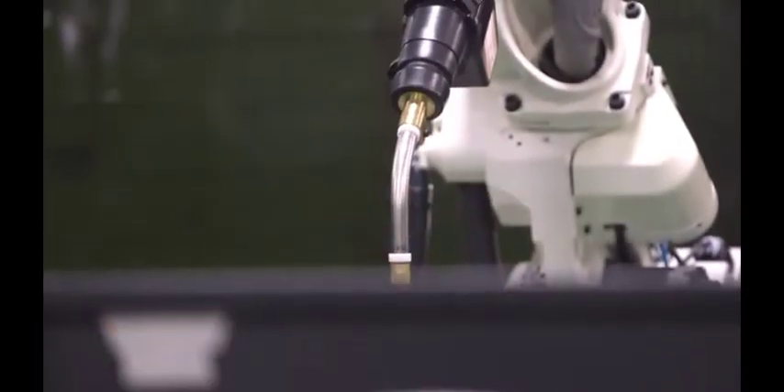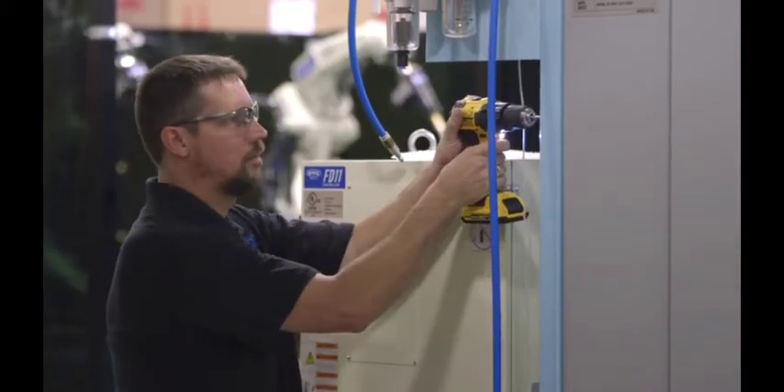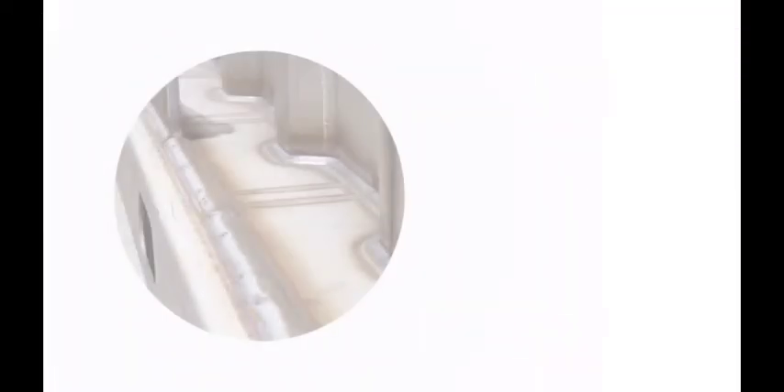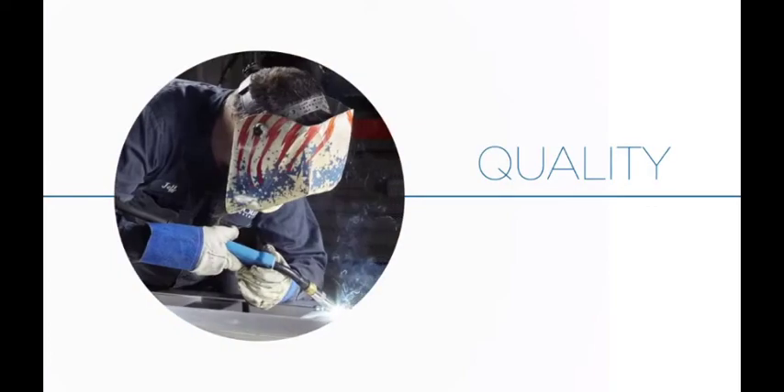OTC Daihen's solutions team will pair you with a pre-engineered system that's right for your application. Head-to-head, we're confident that you'll find OTC Daihen's quality to be top of the class — give your welders the right tools for the job.